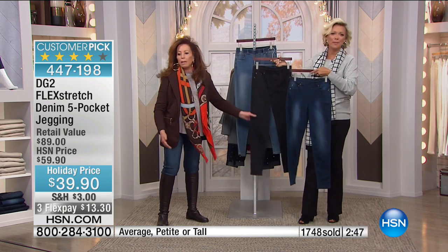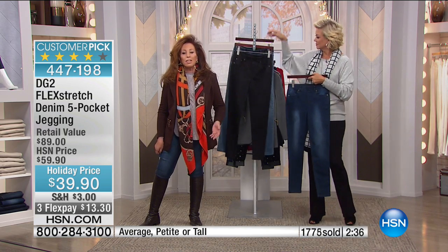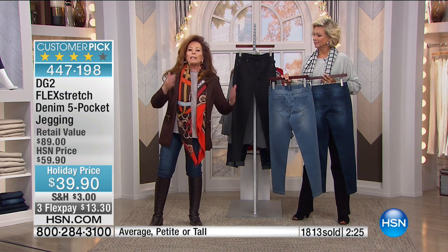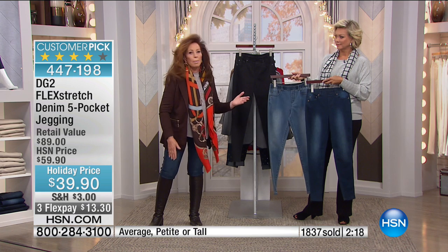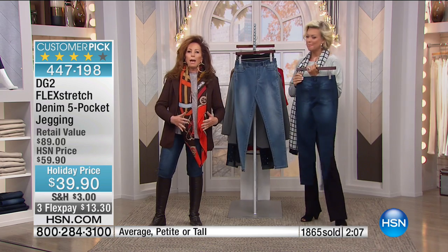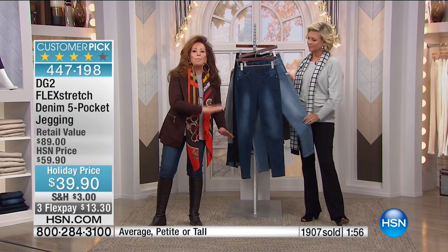Maybe you want to get the indigo and the vintage black — just do them all. You'll be so glad because you need the options. If you're one of those customers who was like me 10 years ago when I invented the first DG2 jean — who couldn't wear a jean anymore, who had a middle-aged body and would look in the mirror and see a stranger — I had so much remorse about not being able to wear the one garment I grew up in. Now you're back in the game with Flex Stretch.